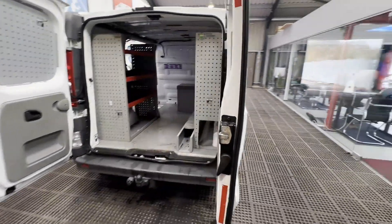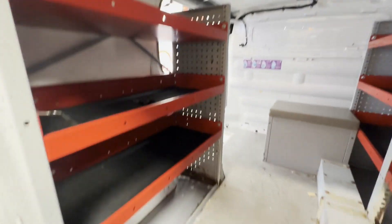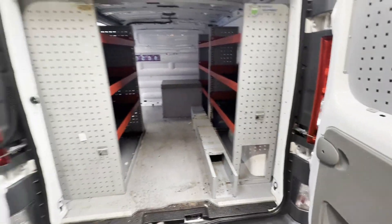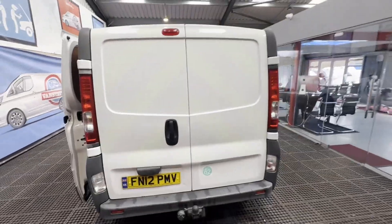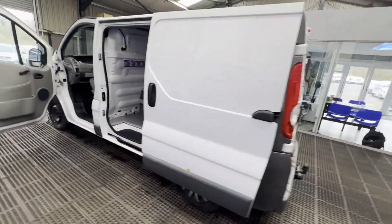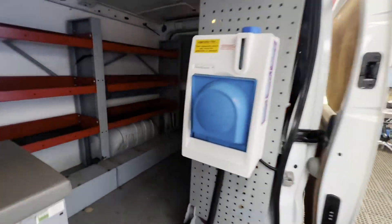Transmission: six-speed manual, front wheel drive. Mechanical summary: starts perfect, runs perfect, gearbox, drivetrain and transmission perfect, pulls in every gear. Condition summary: bodywork is decent average condition, interior is decent average condition, rear load area is decent average condition.